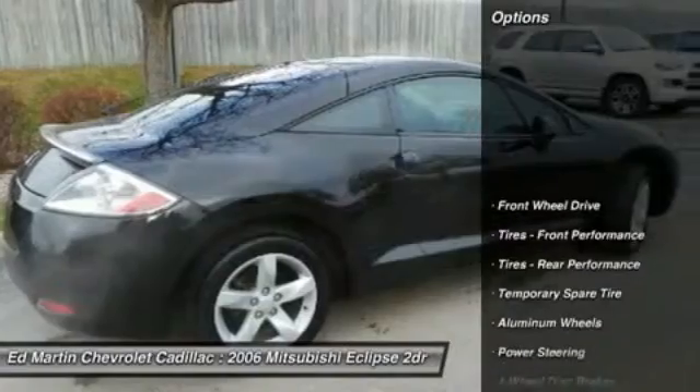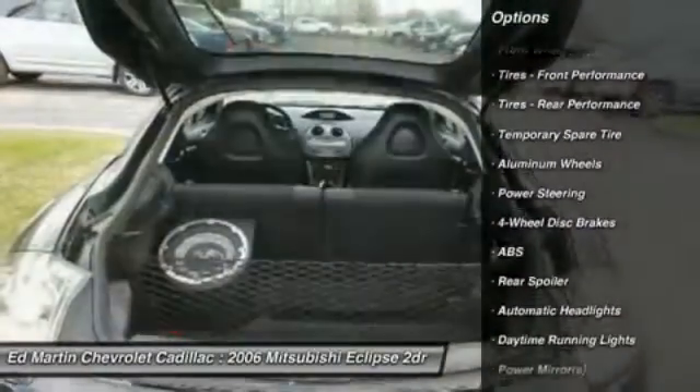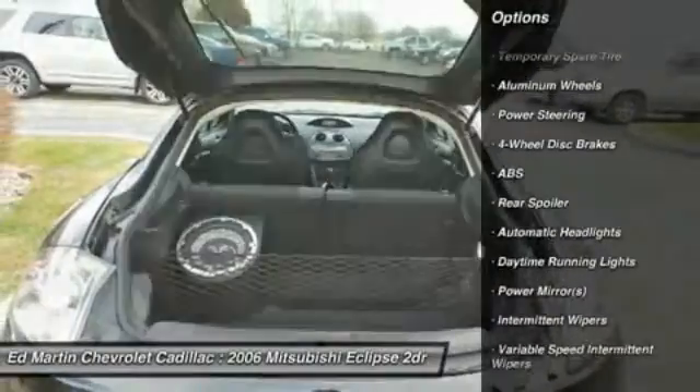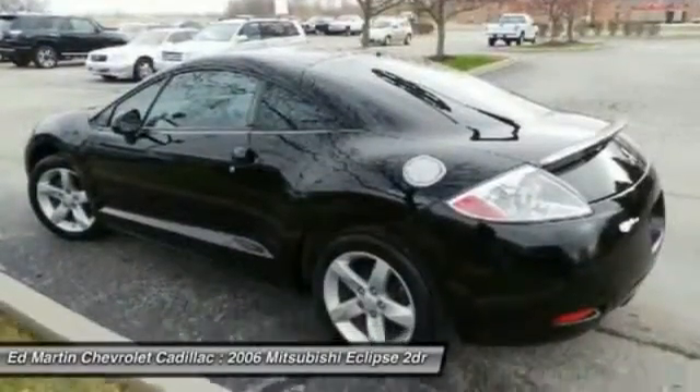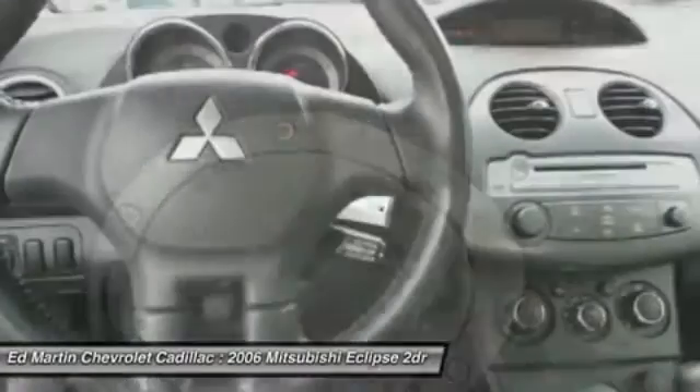Here are some of this vehicle's great options: traction control, keyless entry, anti-lock braking system, power steering, driver airbag, adjustable steering wheel, cruise control, floor mats, aluminum wheels, and four-wheel disc brakes.